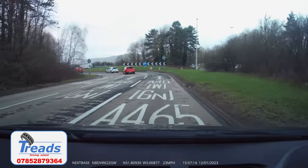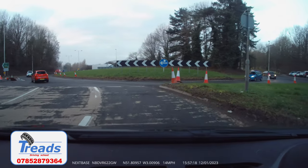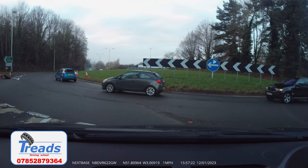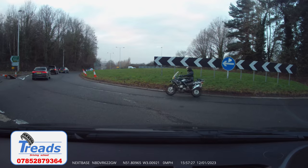Now we need to check our mirrors and give our signal for the roundabout. I'm going to cut this clip here so that we can get straight into what happens if we can't move over the two lanes, as you have already seen how to complete this roundabout.